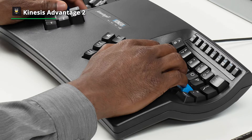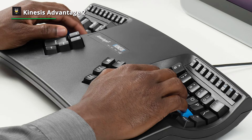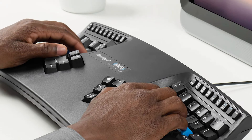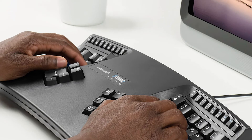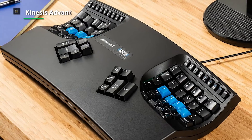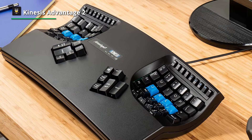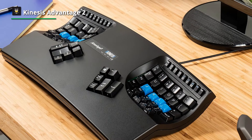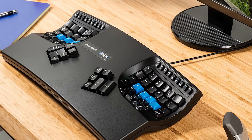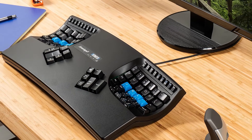The Kinesis Advantage 2 uses a split layout like many other excellent ergonomic keyboards. Each hand has its own separate space in this arrangement. The split arrangement is a genuinely fantastic invention, with the wrists in a neutral posture, enabling the arms to rest shoulder-width apart. Wrist straightening lessens ulnar deviation and wrist abduction. To minimize finger extension and promote muscle relaxation, the keys are designed in a bowl shape.